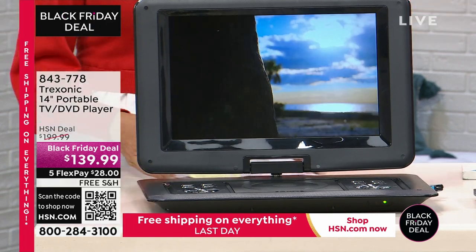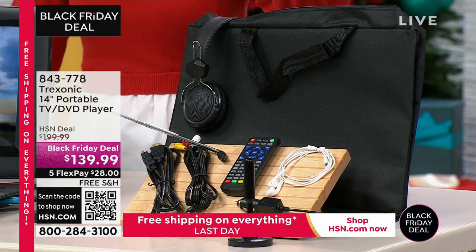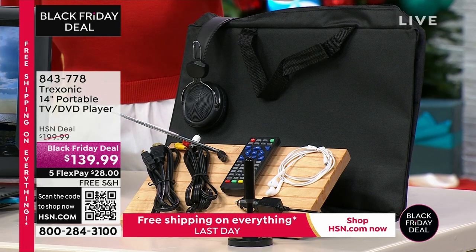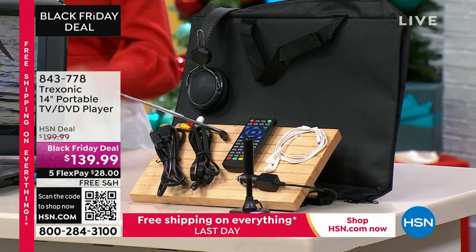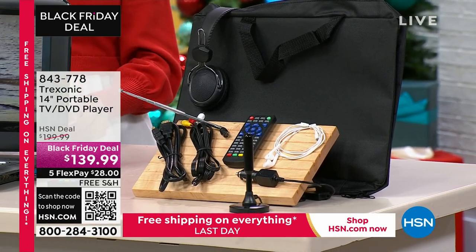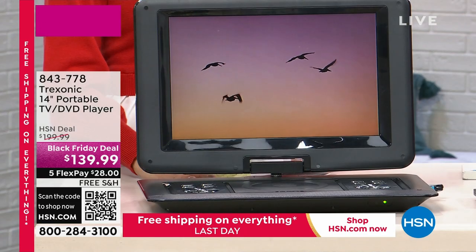We're going to get the entire kit and caboodle here. You're getting fabulous earphones, you're getting headphones, you're getting a carrying case, you get the chargers, you even get a remote control, and you can play this in the car with the AC adapter.